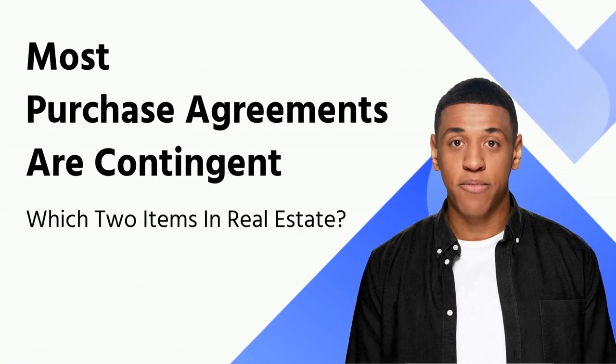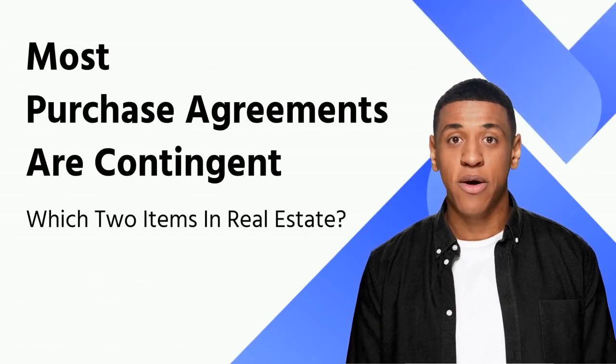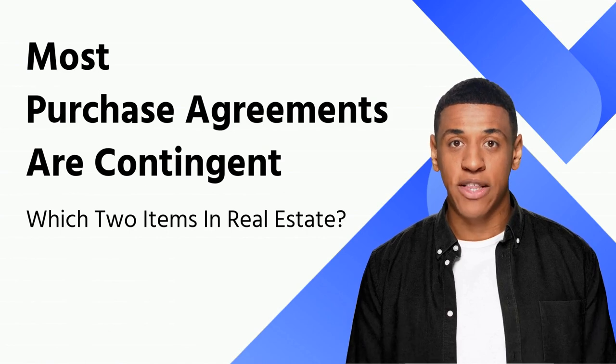To get a good deal on your new home, you should know about most purchase agreements are contingent on which two items and how they work.